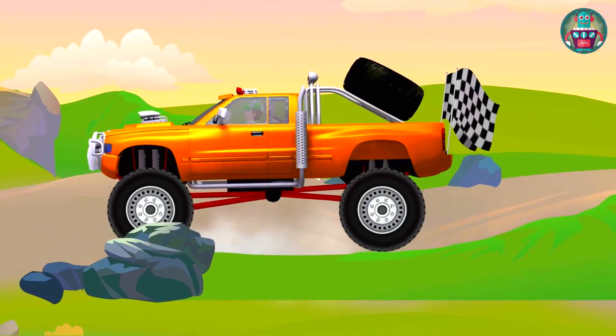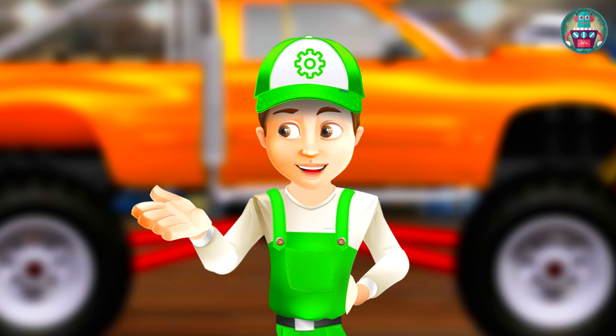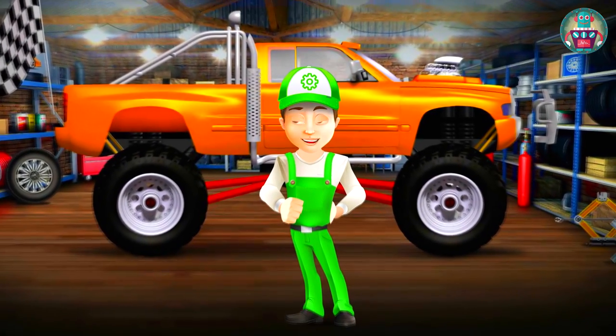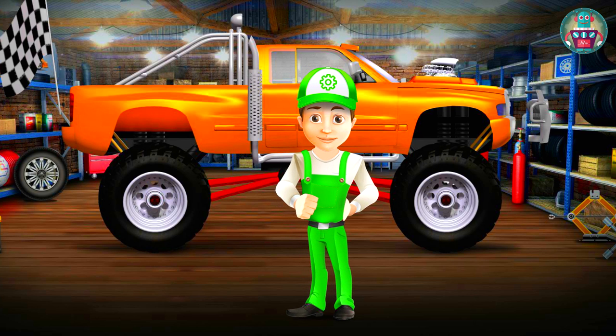We did a great job in a short period. We turned an old pickup into a super monster truck: painted it with bright paint, changed the suspension, installed big wheels, and changed the engine. Now we can even take part in racing! Do you like it? Okay, see you soon!